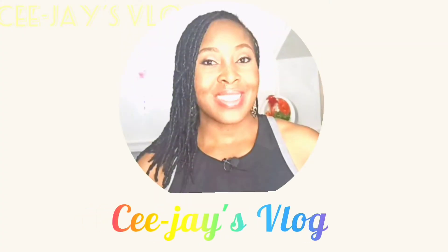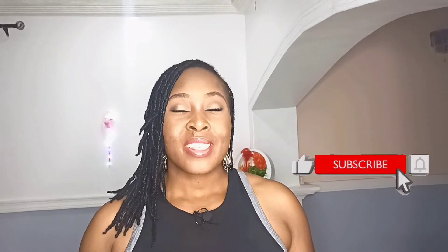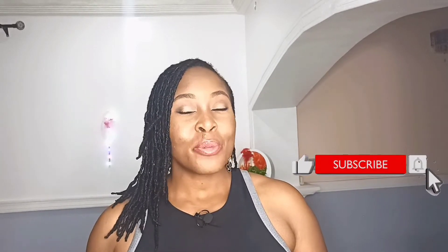If boosting your metabolism is an issue for you and you'd like to know how to go about it, then this video is for you. Metabolism refers to the chemical reactions that occur in the body that keep it alive and functioning. Metabolism can also be used interchangeably with metabolic rate. The higher your metabolism, the easier it is for you to burn calories and lose weight.